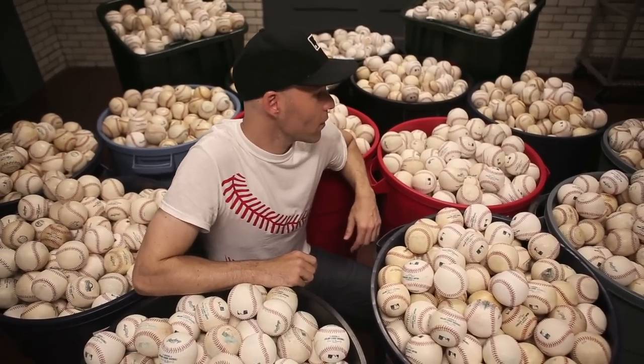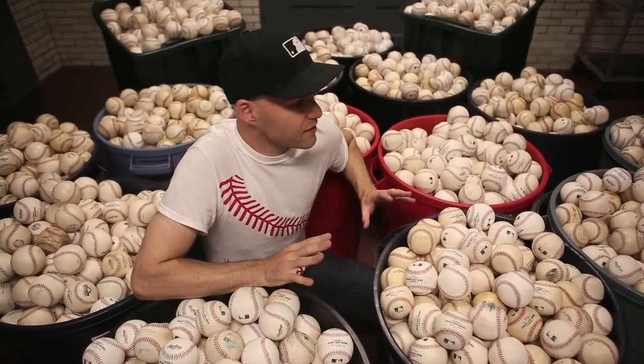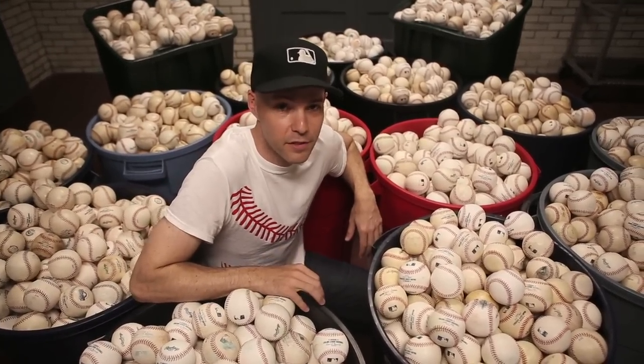Hey everyone, this is Zach Hample in New York City with a few of the baseballs I've snagged at major league stadiums over the years. There are about 6,400 baseballs down here at the moment, and in just a bit, with the help of some friends, I'm going to use most of these balls to build the world's largest pyramid of baseballs. Let's see how this thing takes shape.